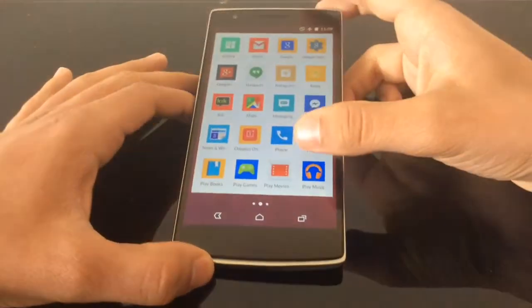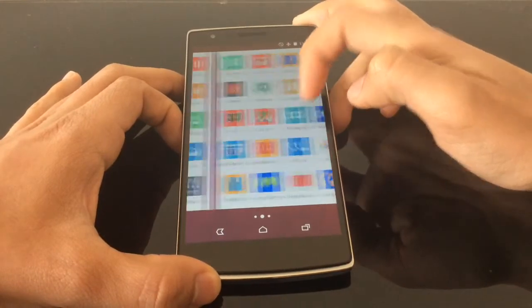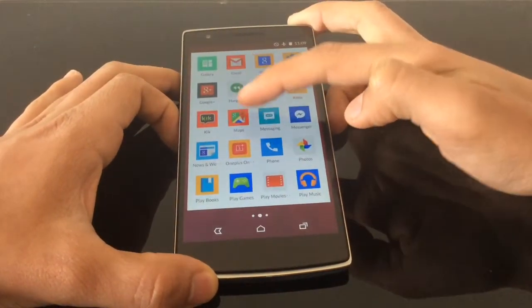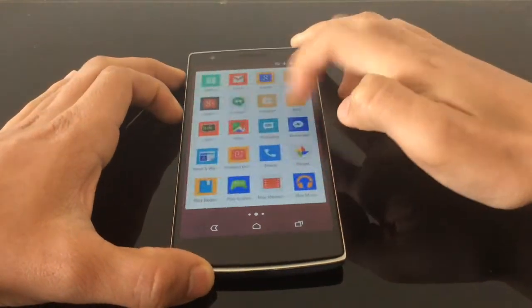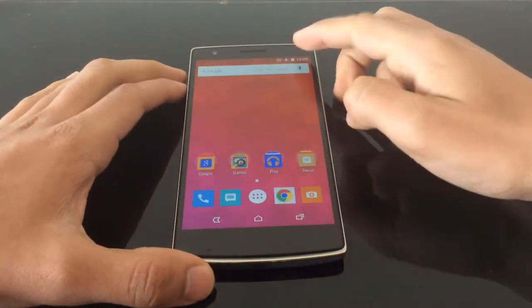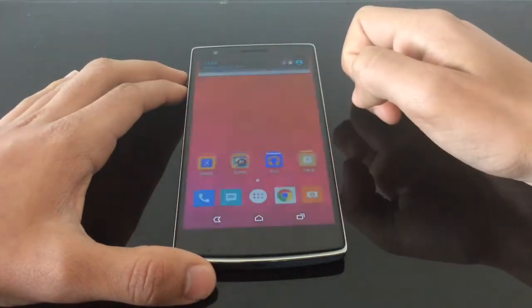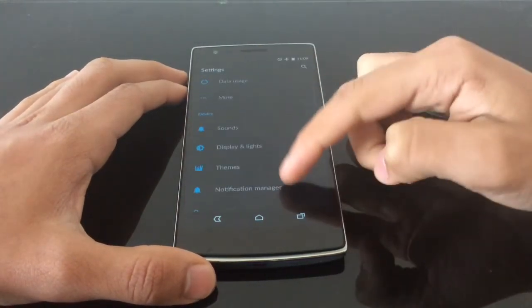You can see the applications look a bit more square and they've got a square icon pack behind them. The icon pack is Cyanogen's own, so this is Cyanogen's own theme and it looks really nice. You can see it's black instead of grey like it usually is, so you can change that obviously.